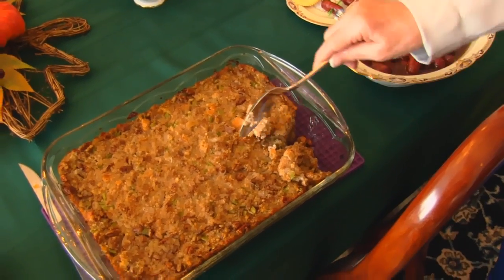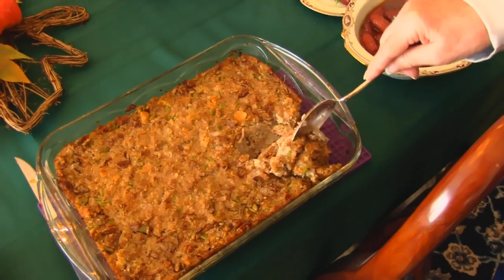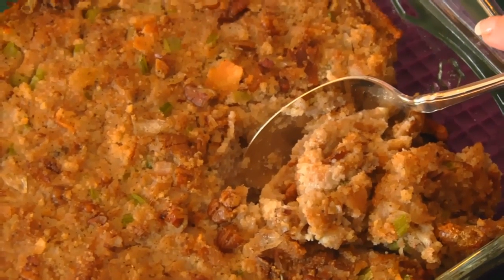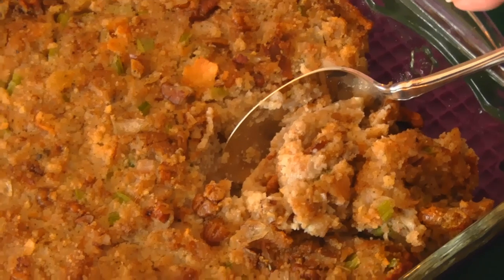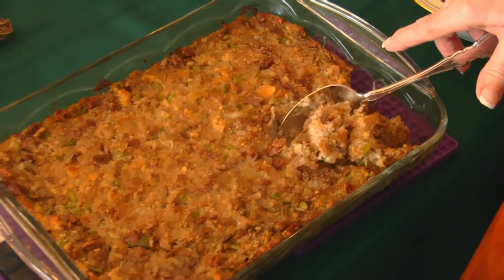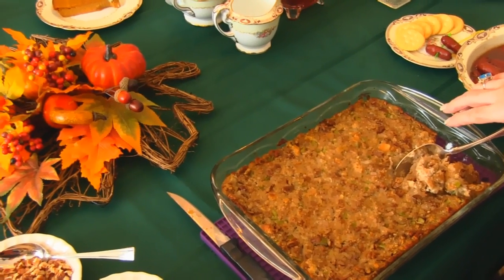Next on the table, we have pecan sage cornbread dressing. It tastes delicious — I think you will love this recipe. I've done the same recipe for years, but I keep changing little things in it, and this time I put pecans in it, so you might enjoy that version.